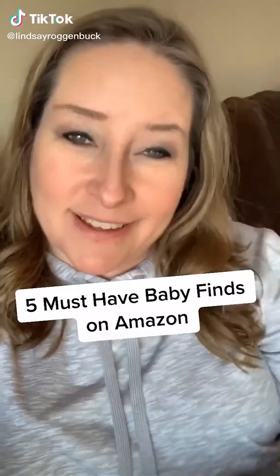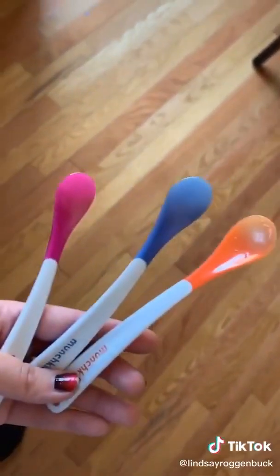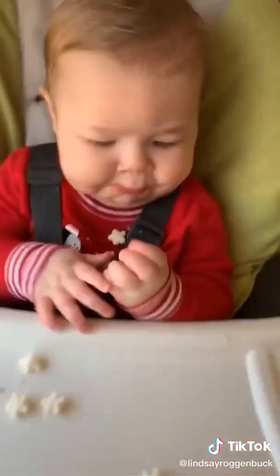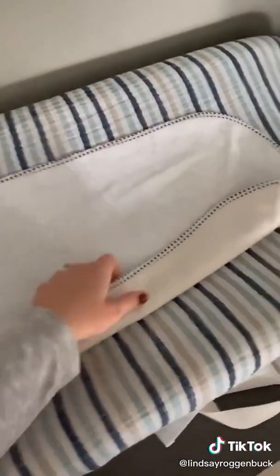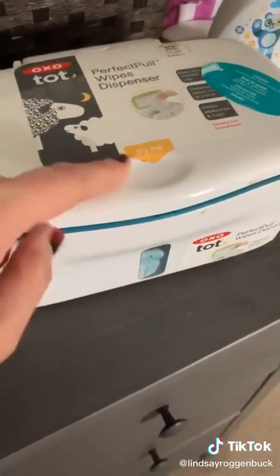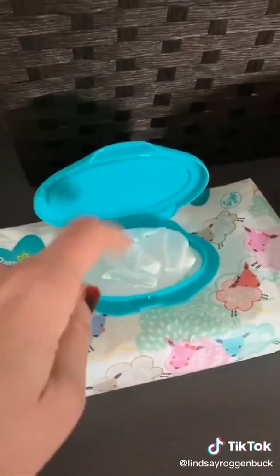The best baby finds on Amazon: these safety infant spoons by Munchkin actually turn white when the food is too hot. Snack cups are great because little hands can get in but the snacks don't fall out. Blueberry puffs by Gerber are always a hit. I love these changing pad liners — they're waterproof by Munchkin because you can easily throw them in the wash. And I really like this OXO wipes dispenser because I'm always guilty of leaving my wipes open and the pack dries out.